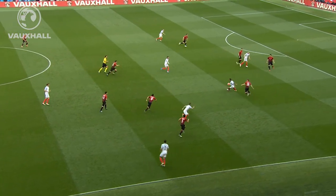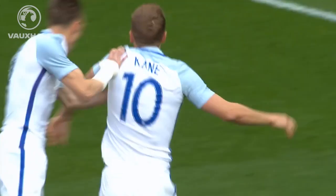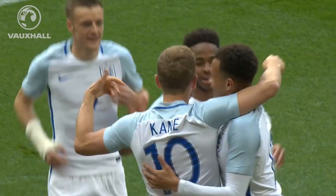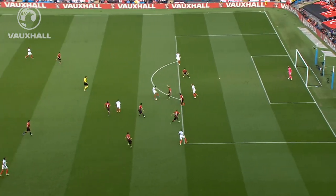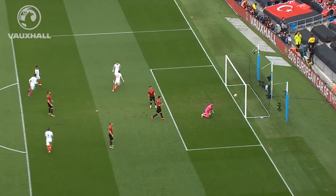Walker, touch from Wilshere. Sterling, Alli — goal, Harry Kane! Turkey looked for an offside, but England are ahead after just two minutes. Watch the next touch here from Dele Alli — one touch control then plays it through. Harry Kane is offside when the ball is played, no question about that, but England get away with it. What a start for them.